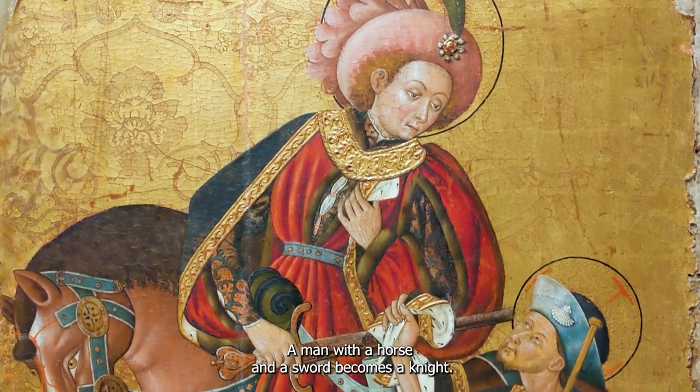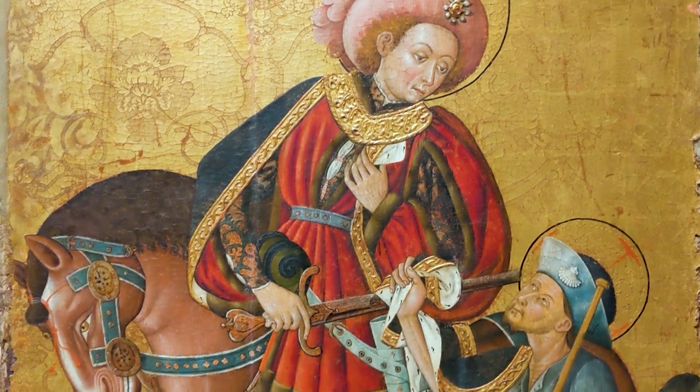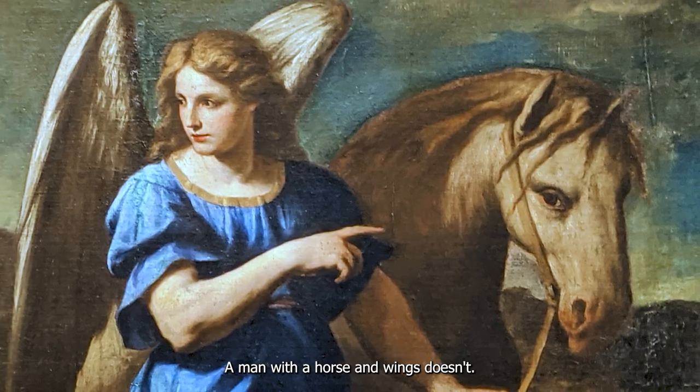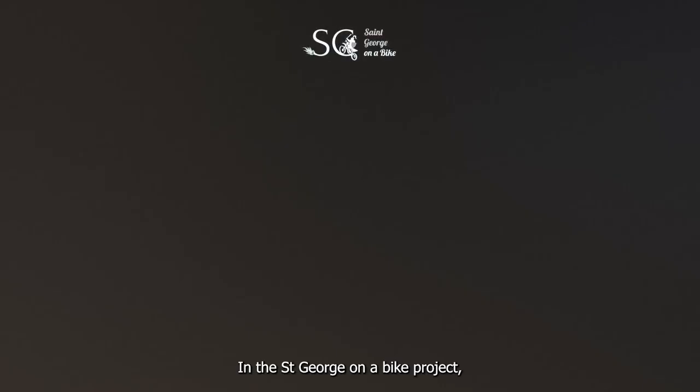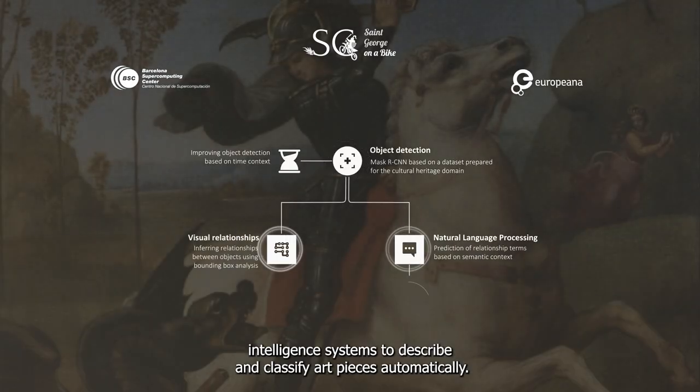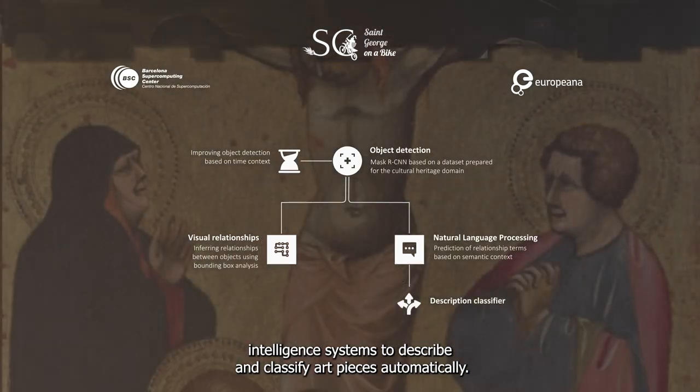A man with a horse and a sword becomes a knight. A man with a horse and wings doesn't. In the St. George on a Bike project, the Barcelona Supercomputing Center and Europeana are building artificial intelligence systems to describe and classify art pieces automatically.